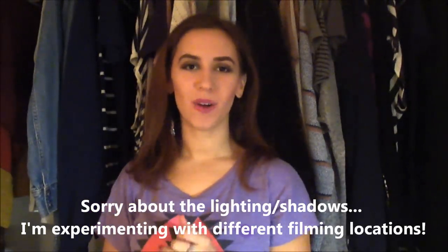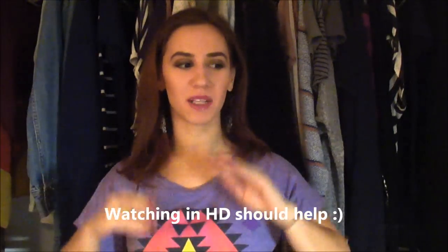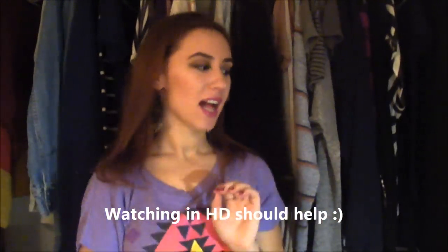Hey guys, so today I'm going to do a haul. I have a lot of stuff, so I'm going to try to go through it pretty quick. I've been to a couple different places lately — I've picked up some things from Target, the Dollar Tree, and then of course Goodwill and the Outlet too. I'll start off with the Dollar Tree and Target stuff.